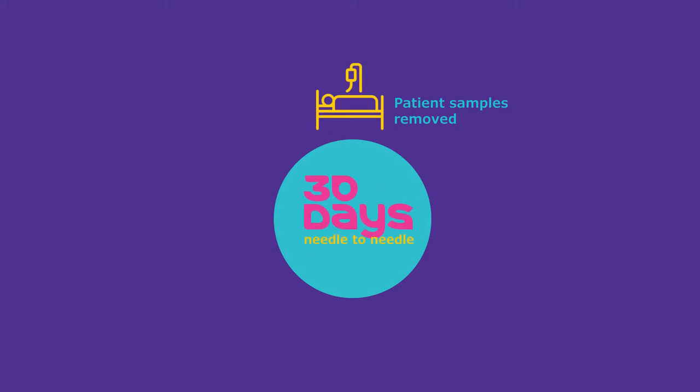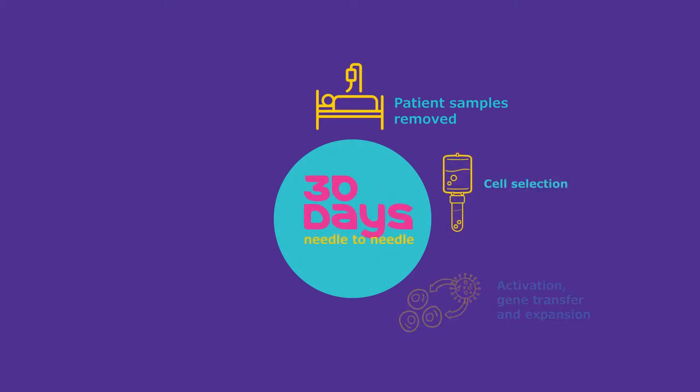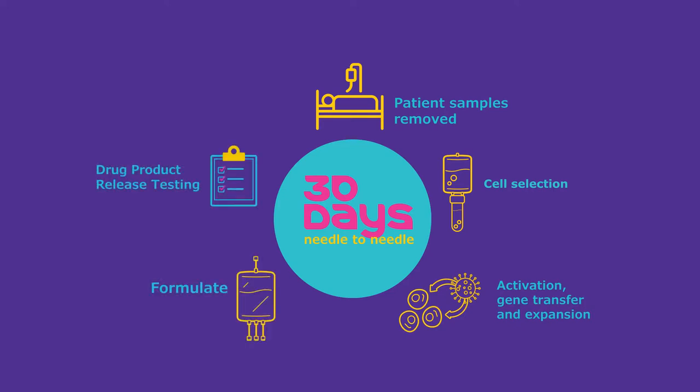You first take a patient sample, it needs to be processed, and then it needs to be transported to the manufacturing facility. Then you have to test and release that product and ship it back to the patient. Each of these steps is complicated, so we need to have a simpler, shorter, and less expensive manufacturing process.